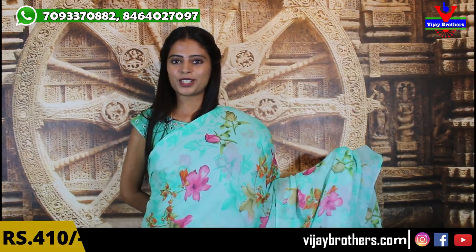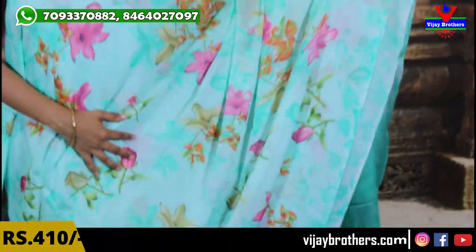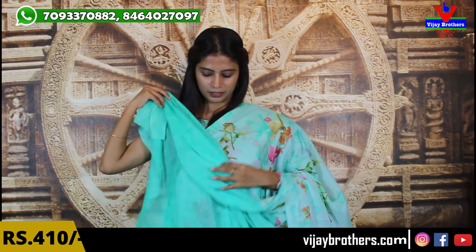Next, sea green material — very fine quality, easy to handle. This synthetic georgette is great for all age groups. It has florals and birds on the pallu — beautiful printed style pallu with a slightly darker shade contrast blouse. Same price 410 rupees. Next color is peach — a nice shade — complete florals and birds, complete printed style pallu, with a darker shade blouse at 410 rupees.